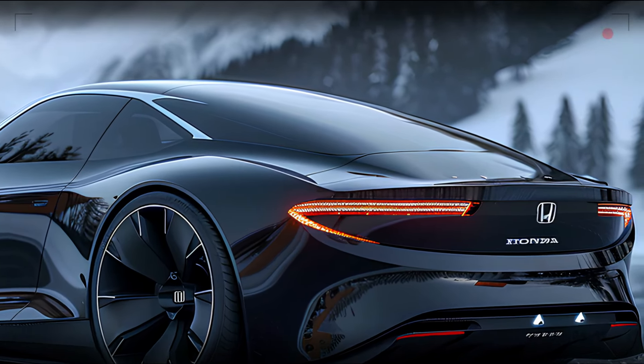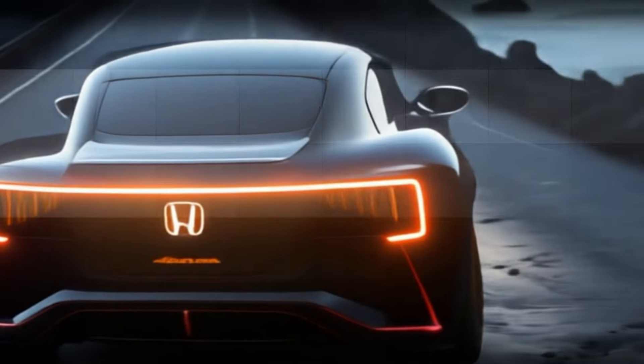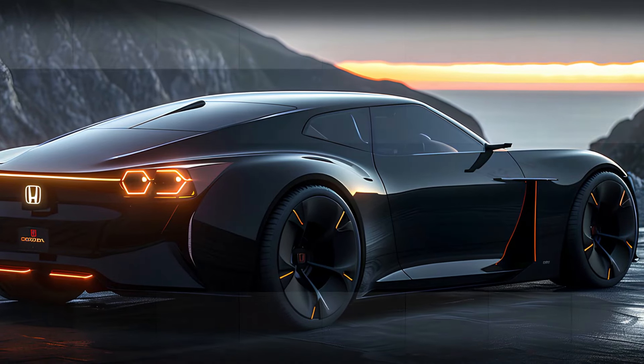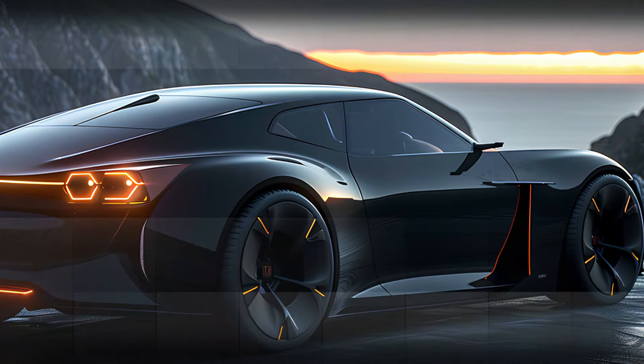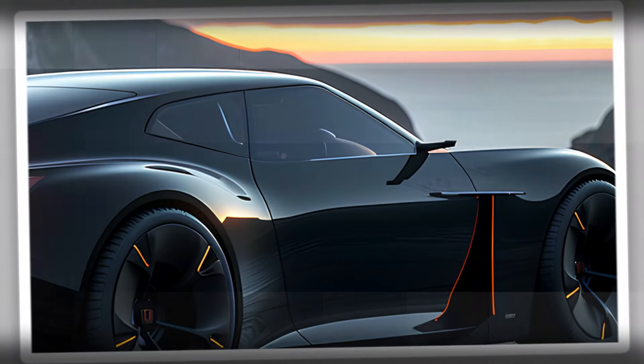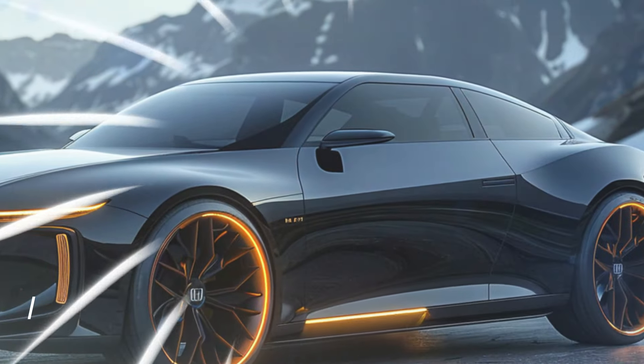The rear of the Accord Coupe is equally impressive. The taillights feature a continuous LED strip that runs the width of the car, creating a striking visual effect. The sculpted trunk lid and integrated spoiler not only enhance the car's sporty look, but also improve aerodynamics. Dual exhaust outlets add a touch of performance to the rear design, completing the aggressive and modern aesthetic.